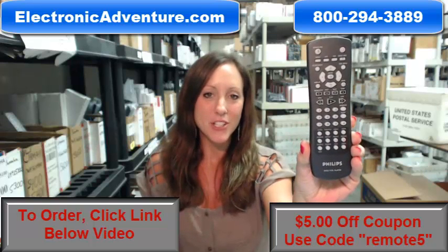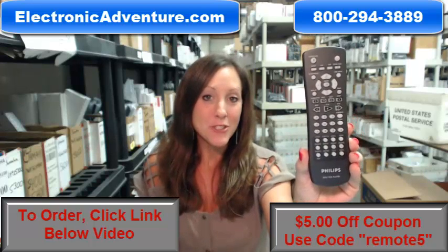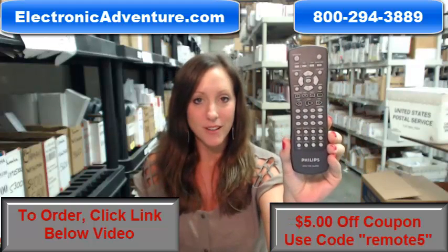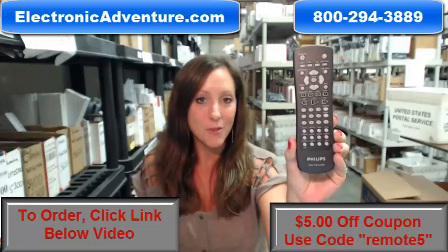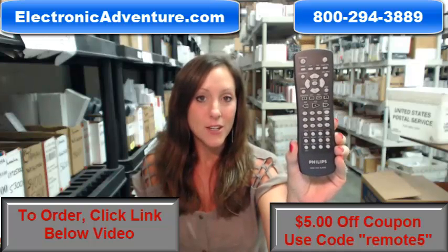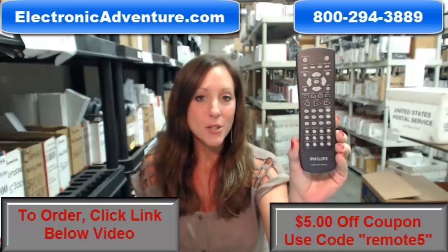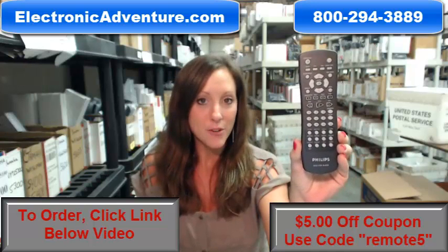Hi, I'm Stacey with ElectronicAdventure.com, and your life just got a little bit easier with this new Philips remote control. Did you know we stock over 300,000 new original remote controls just like this one? Always new and never refurbished, never used.